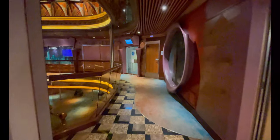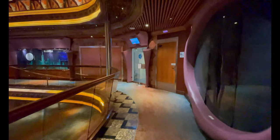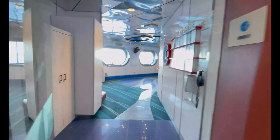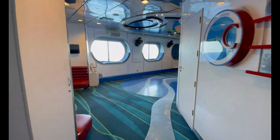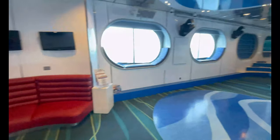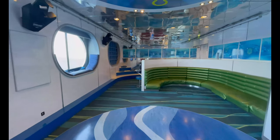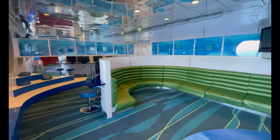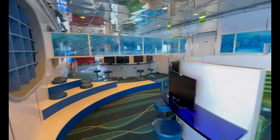Continuing near the atrium on deck eight, you have Circle C, which is the place for young teenagers to meet, mingle, and have fun. This is for 12 to 14 year olds — a private space for them to play games, with scheduled activities that go on here as well.